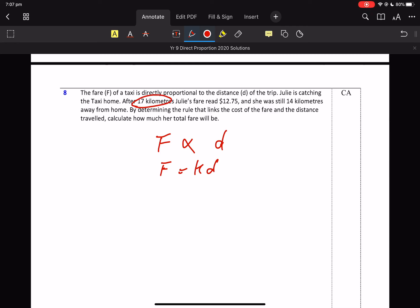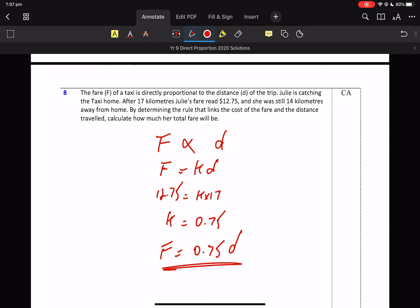17 kilometres, $12.75. So K — this is an A-level question, so you're just going to divide both sides by 17. And the rule is F equals 0.75D. There's my rule. From my rule I can determine anything — it's crucial.